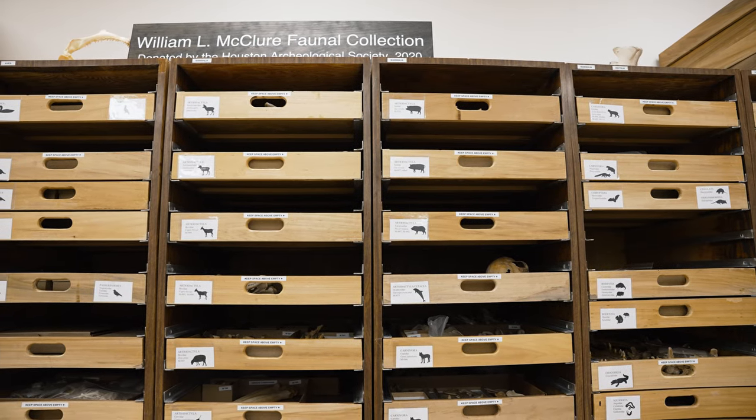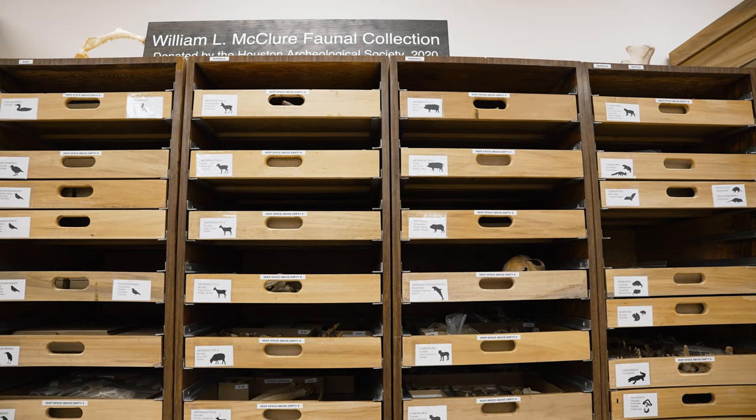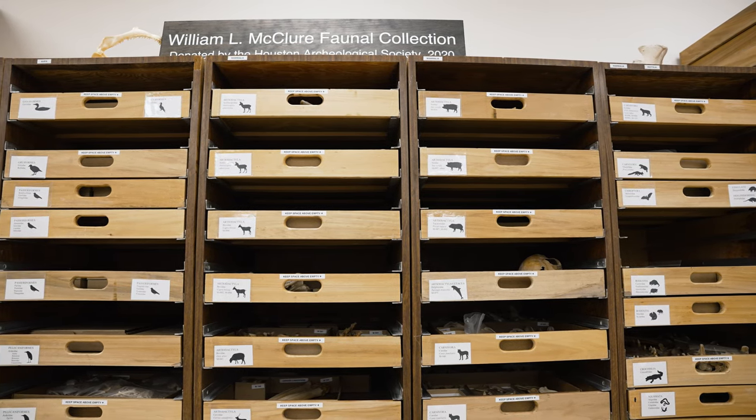In 1981, HAS — the Houston Archaeological Society — donated this collection to Rice University.